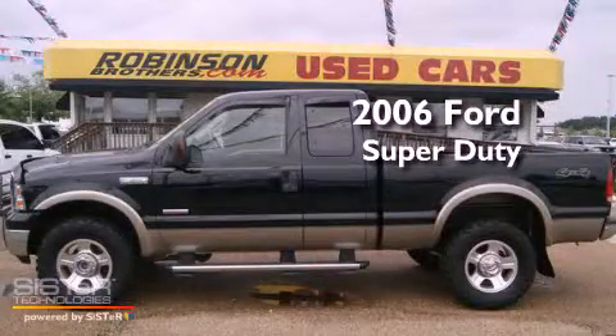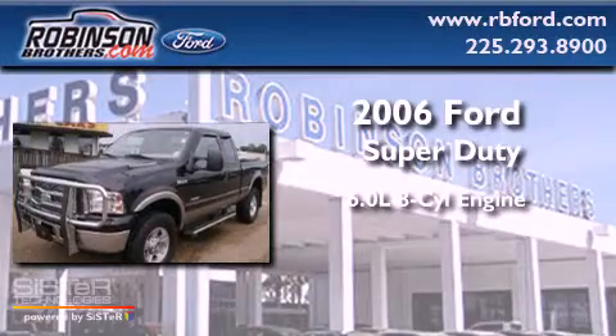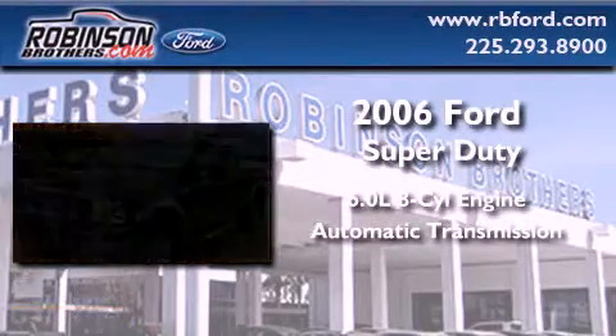This is a 2006 Ford Super Duty. It has a 6.0 liter 8-cylinder engine, an automatic transmission, and 4-wheel drive.